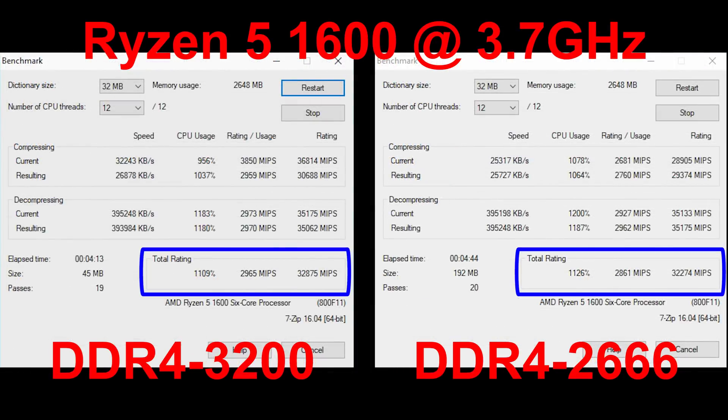The next test is the 7-Zip built-in benchmark — a file compression and decompression utility. This program does use RAM because it's moving a lot of data in and out while compressing files. The performance difference here is about 1.8%, less than 2%. The total rating combining compression and decompression is 32,875 on the 3200 and 32,274 on the 2666. Want a bigger difference? Get the 1600X, run it at 4 GHz with a $30 aftermarket cooler, and you'll see a dramatic performance improvement regardless of RAM speed.